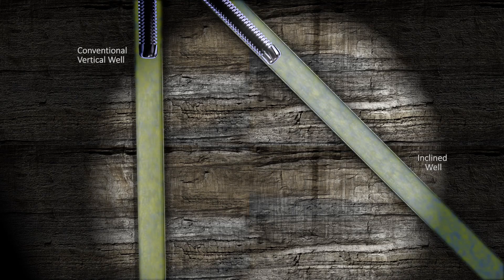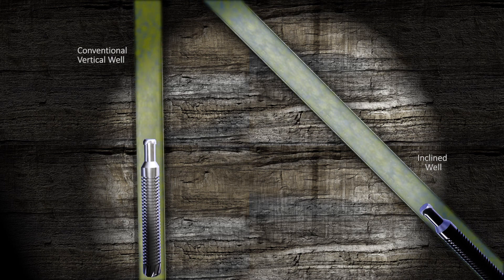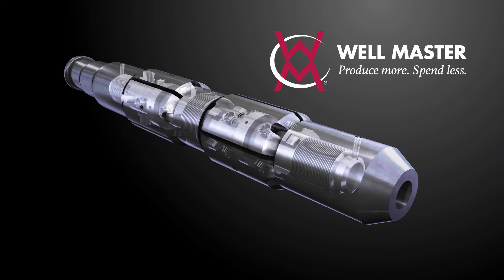Fluid flow and plunger operation in the inclined portion of the well are vastly different from that seen in vertical wells. This drives the need for a new solution for the inclined sections of the well.